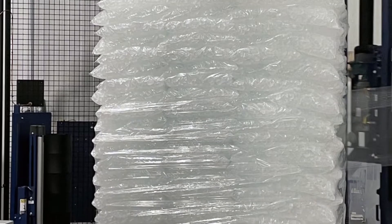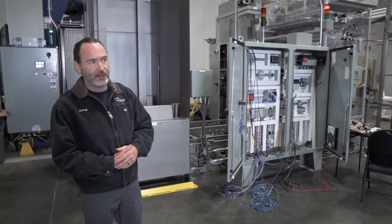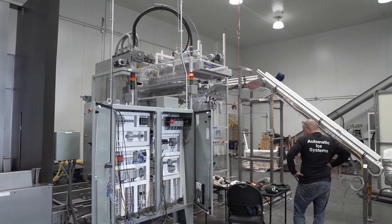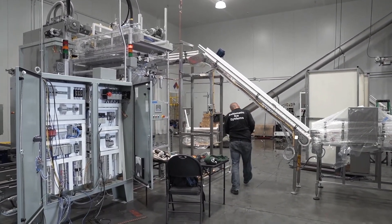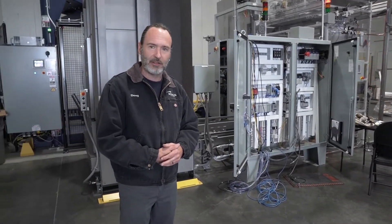After the full pallet is conveyed into the freezer, the first point of operator interaction is to remove a fully stacked, wrapped pallet of ice. In the future we will add a second palletizing machine that will be linked to the same common pallet conveying system, and this will allow for this facility to output about 280 pallets a day with only one operator required per shift.